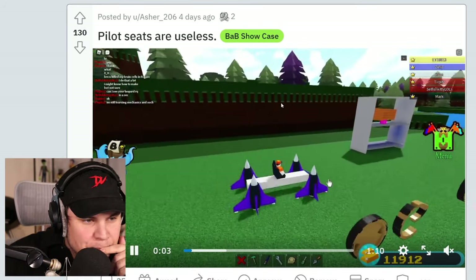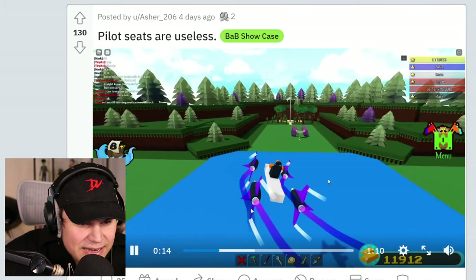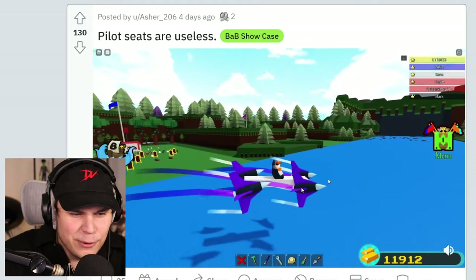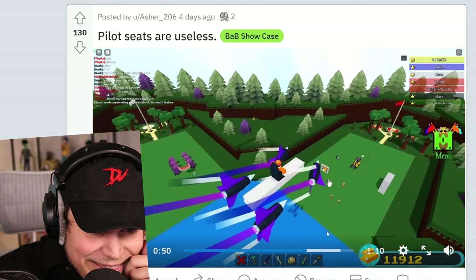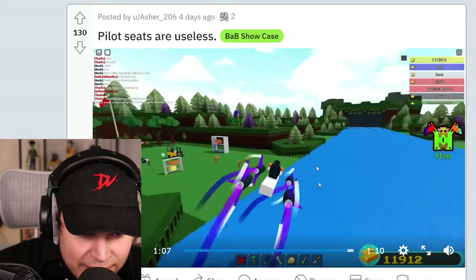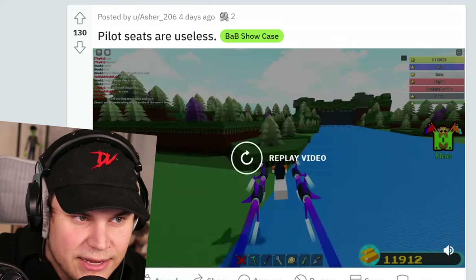What do we got right here? Okay, pilot seats are useless. Wait, whoa, whoa, whoa, wait! How is this even possible? I have literally never seen anything even close to this. My friend Asher here pretty much built a hover... I don't even know what the word is. Something hover with plane or jets. This is something, man. I have never seen anything like this. This is so cool. I don't even know how he's done this. I think it's with wheels, but the way that he made this move... Asher, please show us a fully visible version of this. I gotta see it.